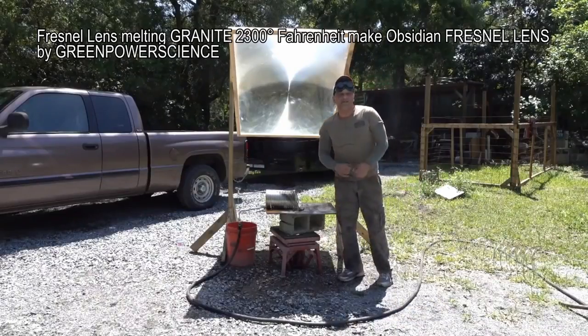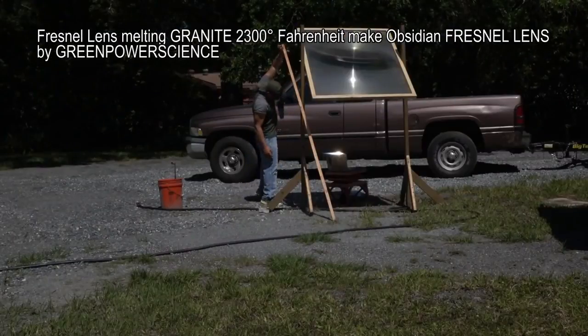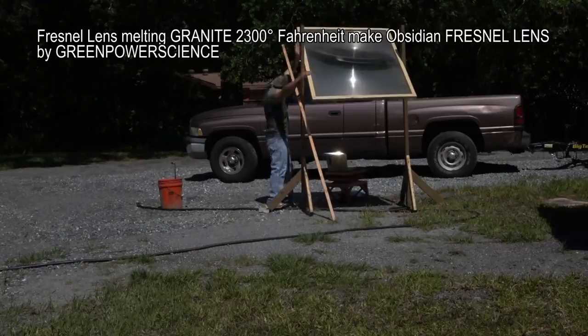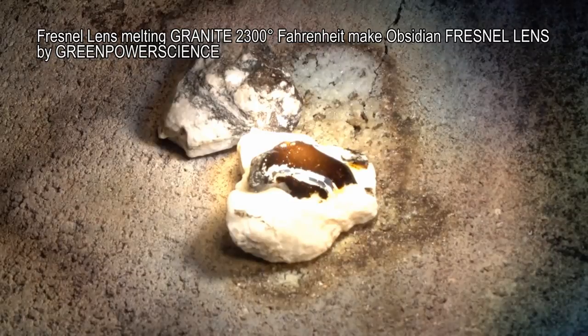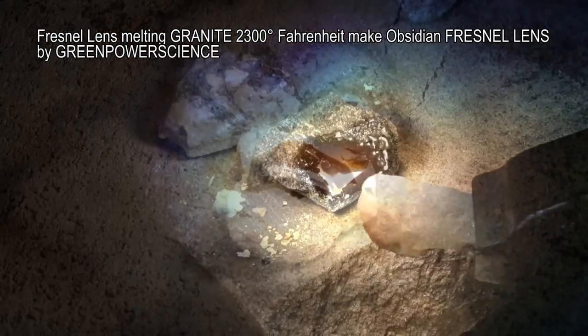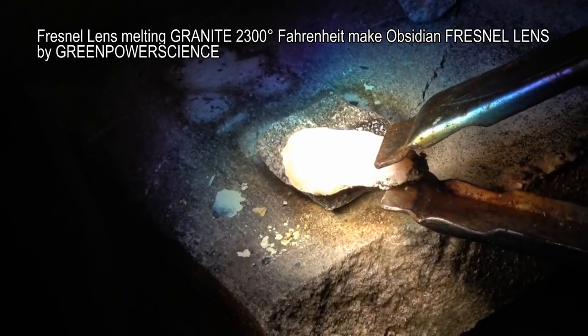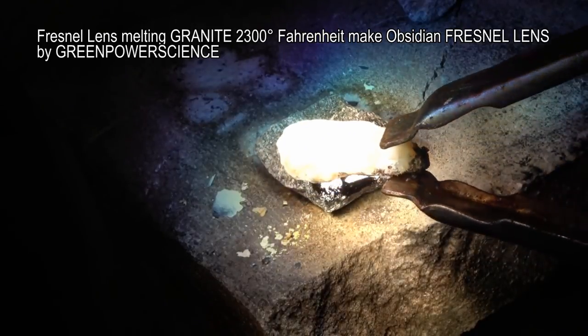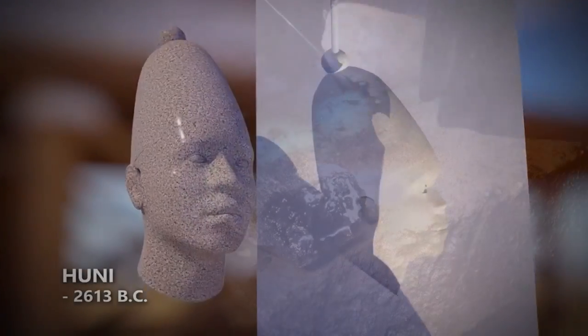In this video, we'll be using a lens named 'Big Daddy' to concentrate 1.5 square meters of sunlight onto a piece of regular granite — with a melting temperature of 2,300 degrees Fahrenheit — to make obsidian and obsidian strands. By carefully dipping another piece of light-colored granite into the molten pool, long thin strands of hair-like obsidian are formed as the base strands move further away from the focal point.